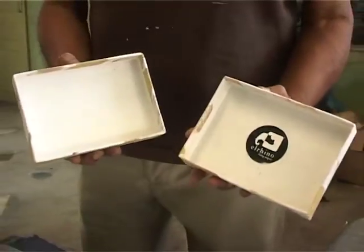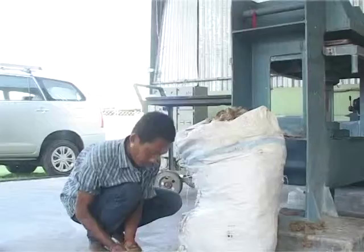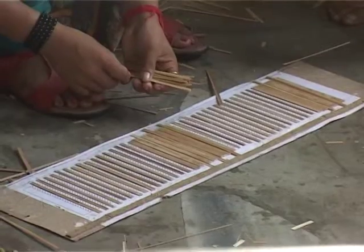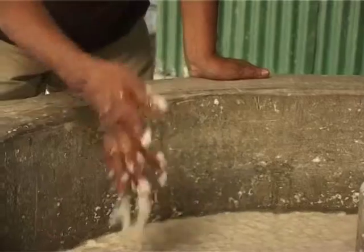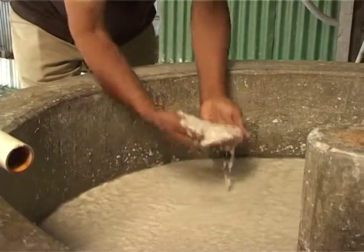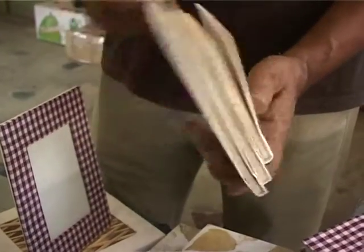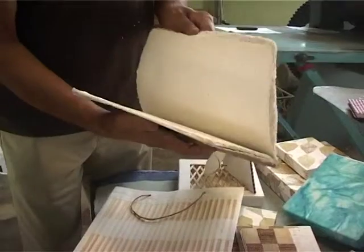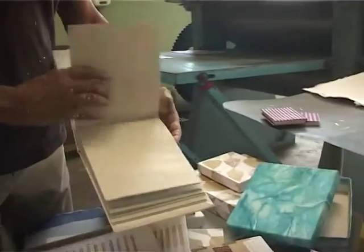El Rhino was conceived in 2011 as a response to conserve nature and create employment for rural youth in Assam, from the fringe villages of Kaziranga, Pobitora, and Manas National Parks — habitats of rhinos and elephants. Besides the innovation of making elephant and rhino dung paper, another technical innovation in El Rhino is making cane inlay paper — we are the only ones to have made this, where thin bamboo strips are inserted into the paper during the making process, giving it a unique look and additional strength.